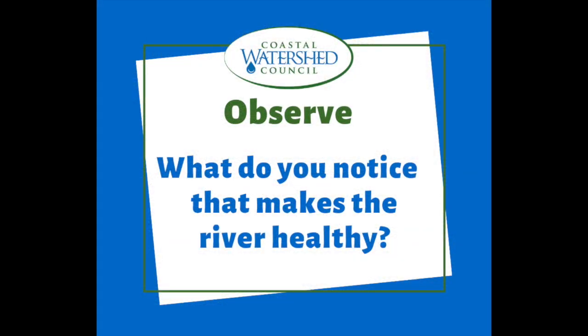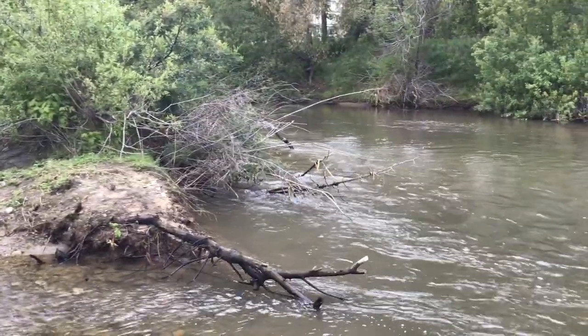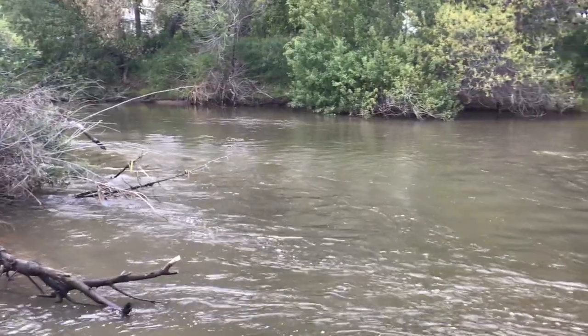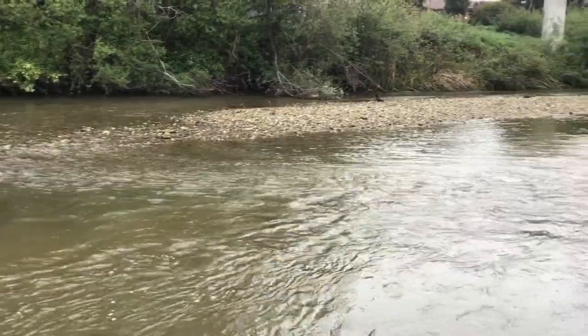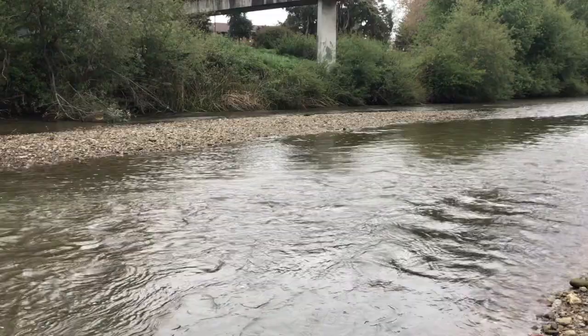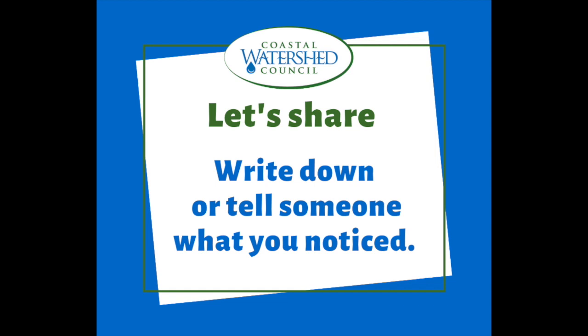So let's take a look around. What do you notice about the river that makes it healthy? Go ahead and write it down or tell someone what you noticed.